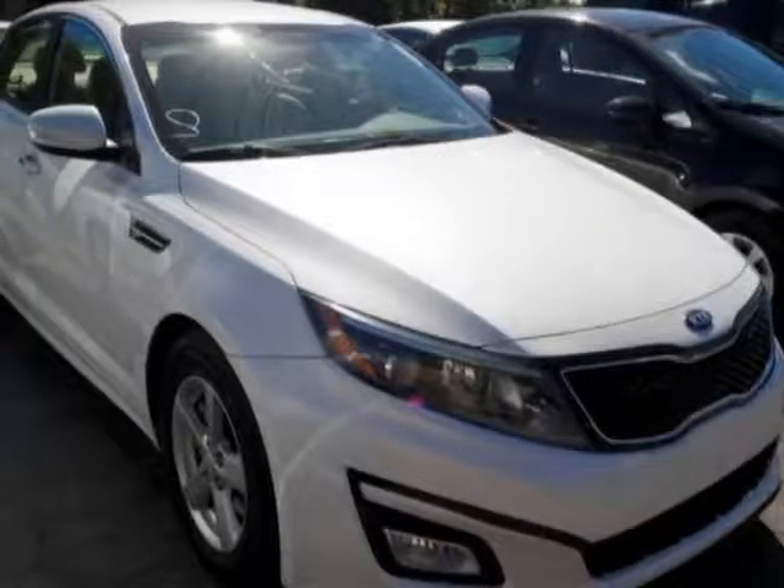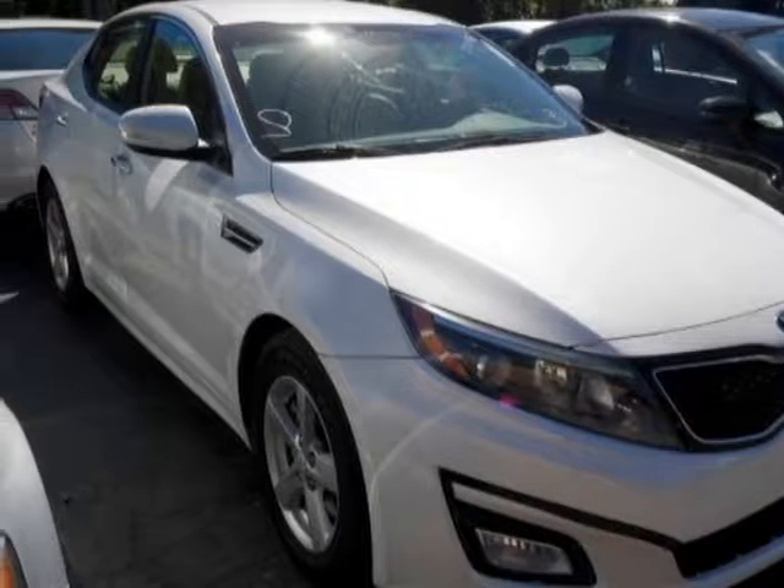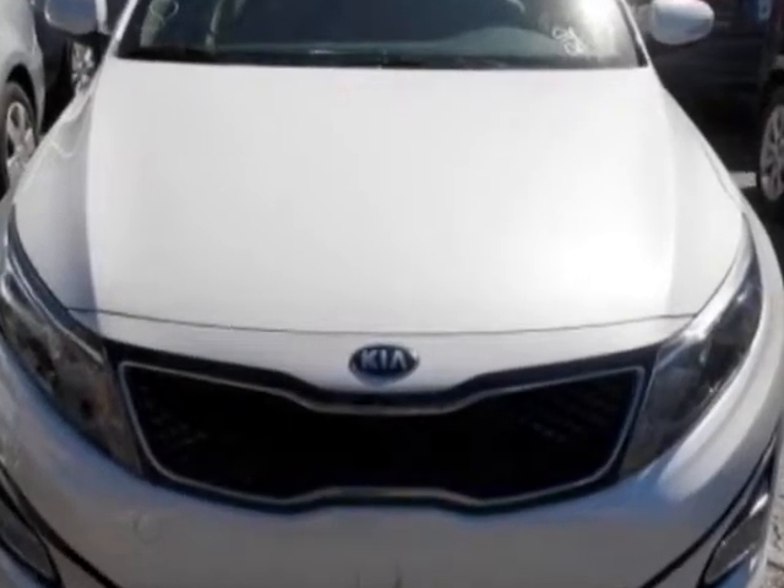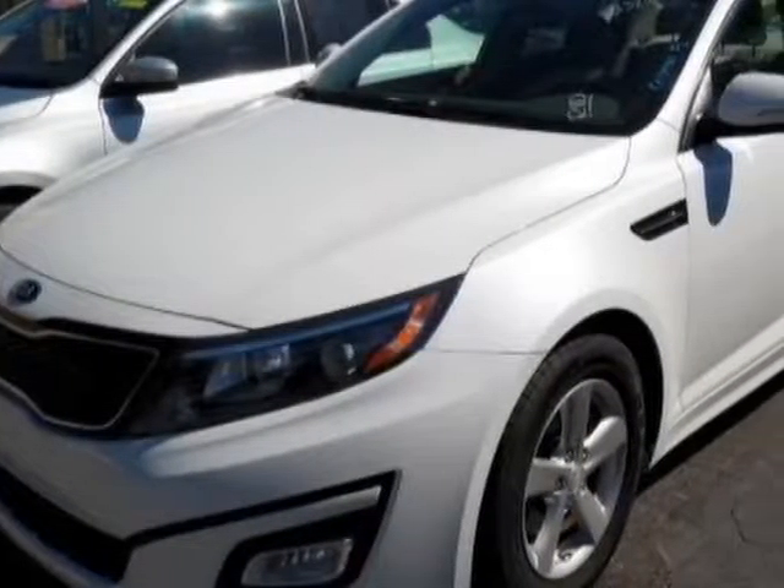Take a look at this 2014 Kia Optima. Carfax has certified this Optima as having one owner. This Optima has just under 76,000 miles.